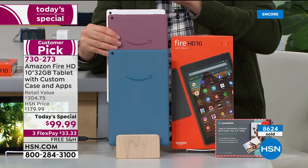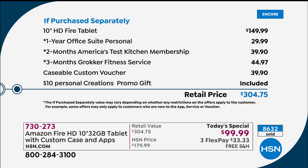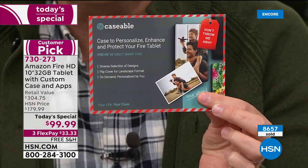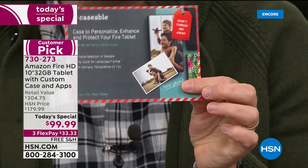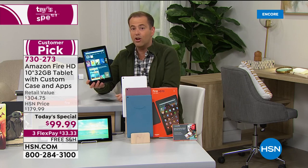The second-best seller is Plum — pretty and subtle, great for him, her, everyone. Just to reiterate: everyone who orders gets a $300 retail value. We're under $100 with free shipping and three flex payments of $33 and change. These are all extras, all bonuses, great things you can have fun with right out of the box. The most important extra, apart from the lowest price we've found, is the Caseable voucher — look for it in your box, don't throw it away. It's your voucher to receive a free custom case valued at $40.